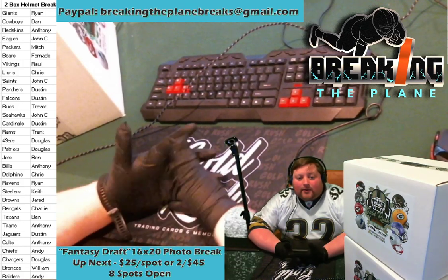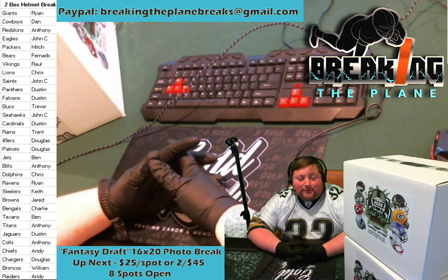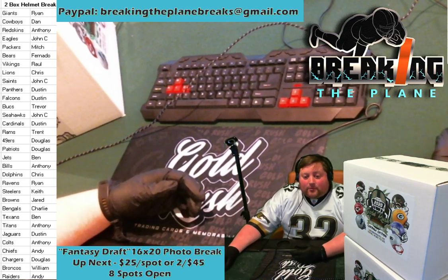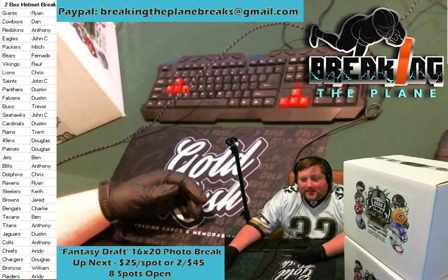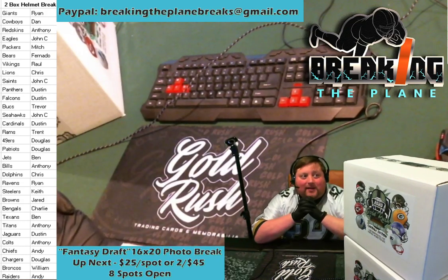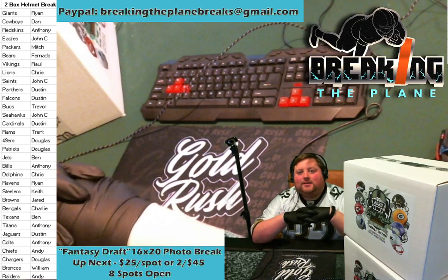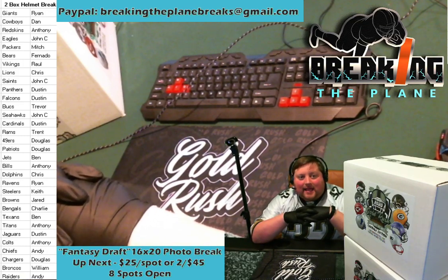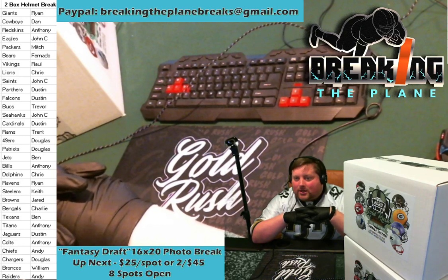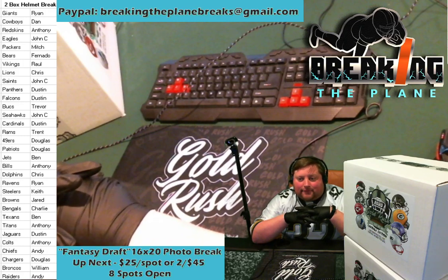The good news is we already do have a fill with our two box helmet break — thanks for the fill everybody, and everyone paid up on eBay, so fantastic. We are going to have a really exciting break of these two big helmets. We did some single division-based large helmets before, and today we get to do team based, so everyone was able to go out and get the exact team or teams that they wanted.